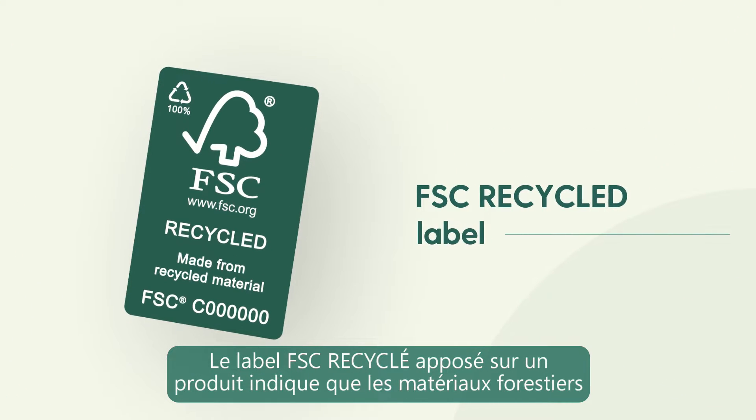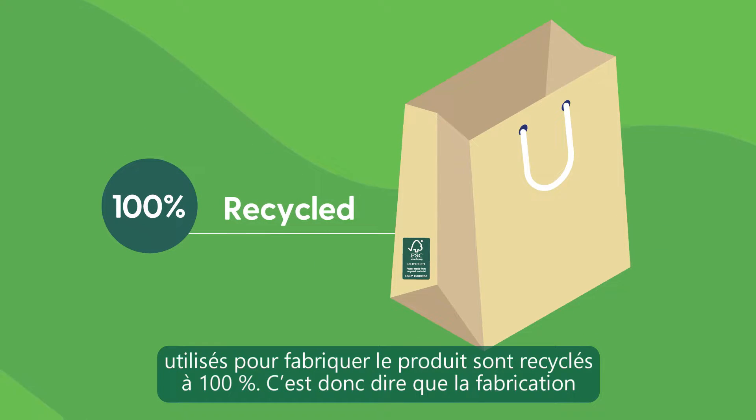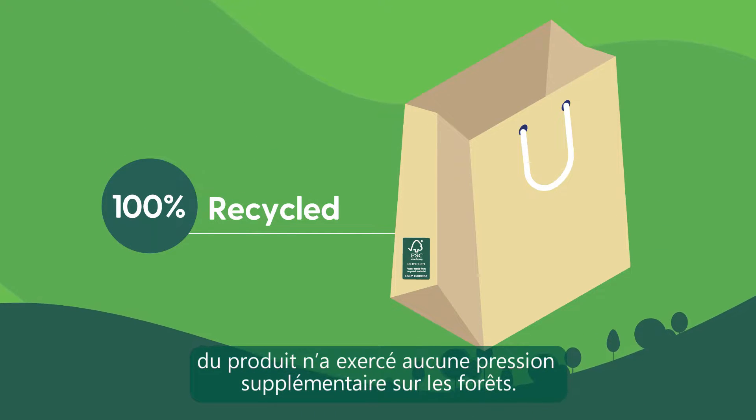The FSC recycled label on a product means the forest-based materials used to make the product are 100% recycled, so it didn't put any additional pressure on forests.